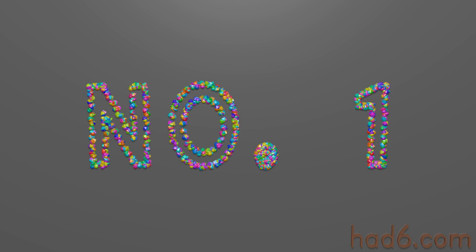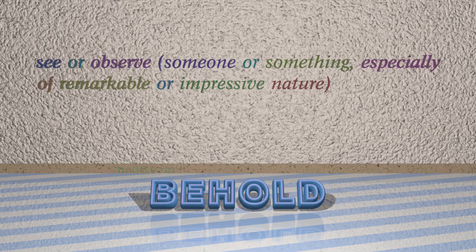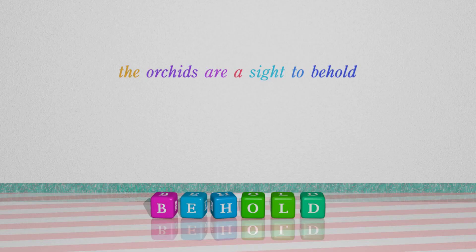Number 1: Behold. Which means see or observe someone or something, especially of a remarkable or impressive nature. For example: The orchids are a sight to behold.